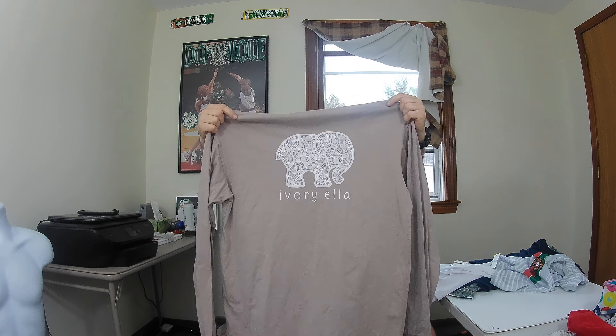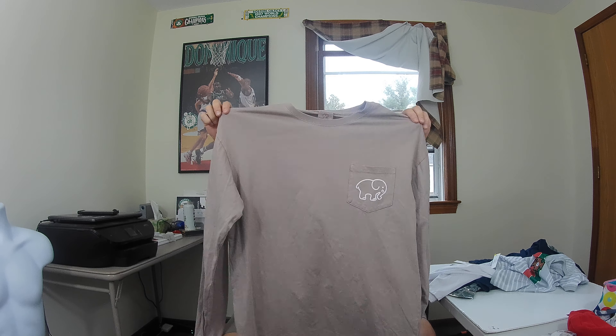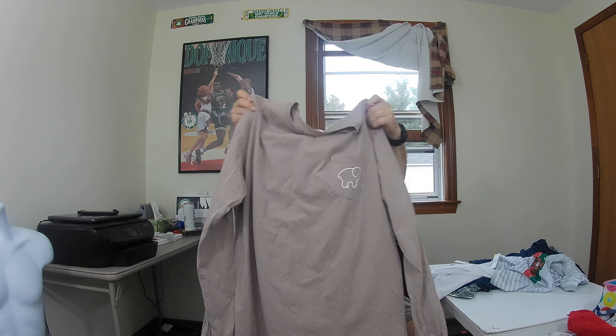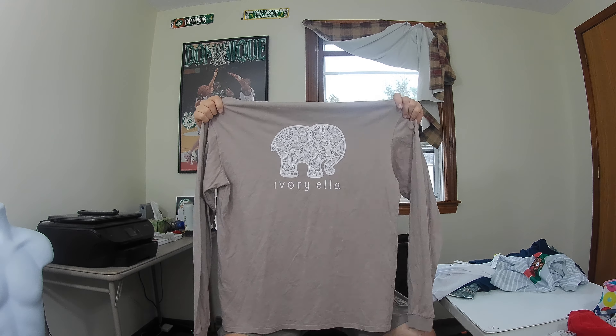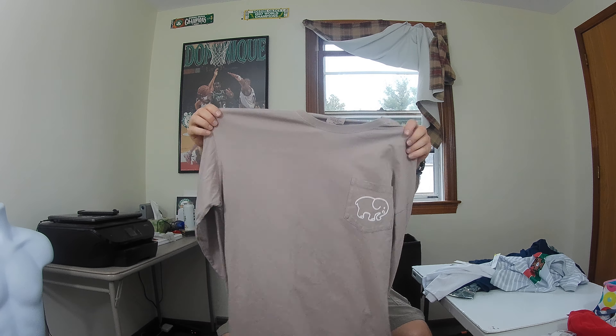This here is a brand I'd never heard before, but I looked it up and there are some good sales. It's called Ivory Ella — a long sleeve t-shirt, size extra large, with an elephant on it. This is definitely men's extra large, might even be a 2XL, it's pretty big. Hopefully get about 25 bucks for it — it's in really good shape.